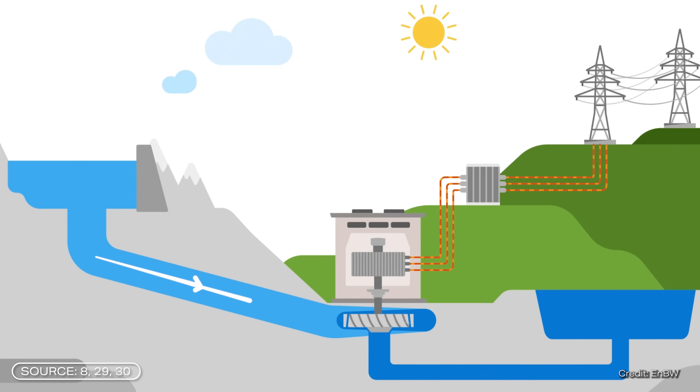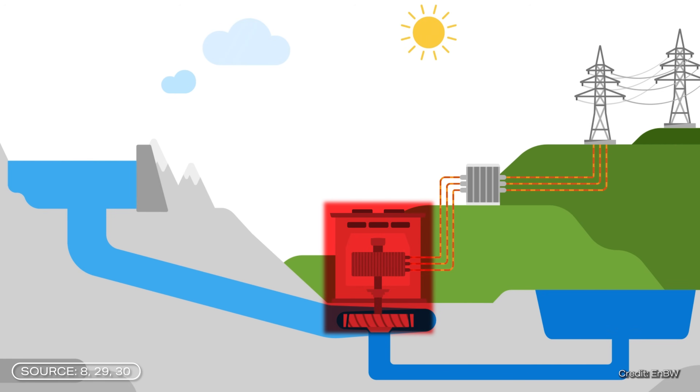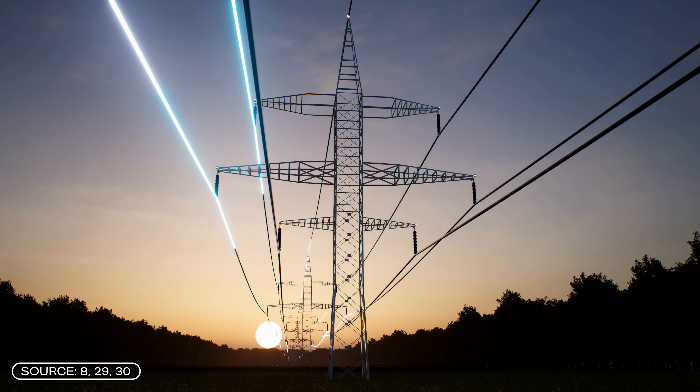When demand for electricity is high, the water flows back into the lower basin, drives the turbines, and with that generates electricity. This principle makes it possible to balance supply and demand in the electricity grid. The principle is actually very simple, and that is also part of the secret of its success.